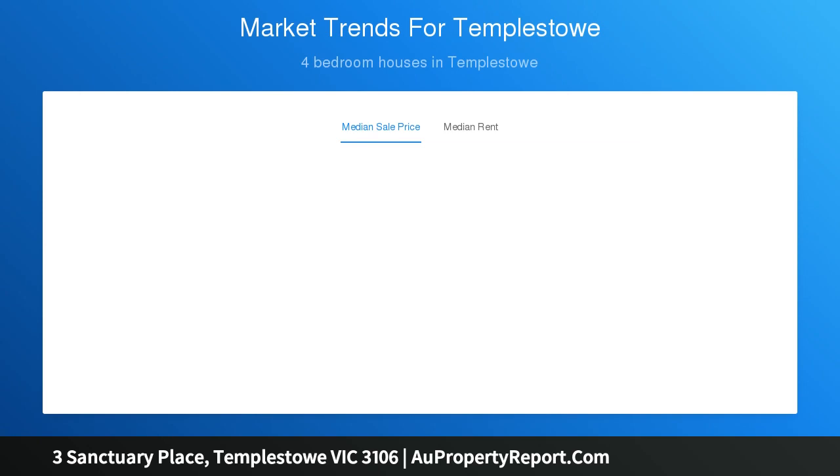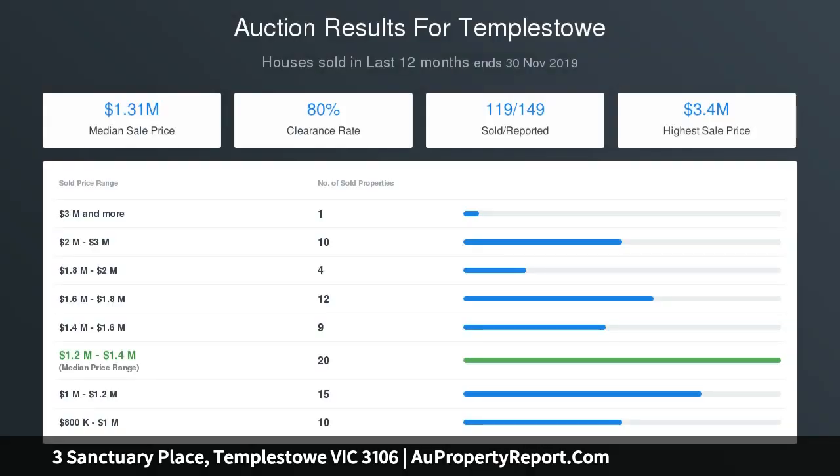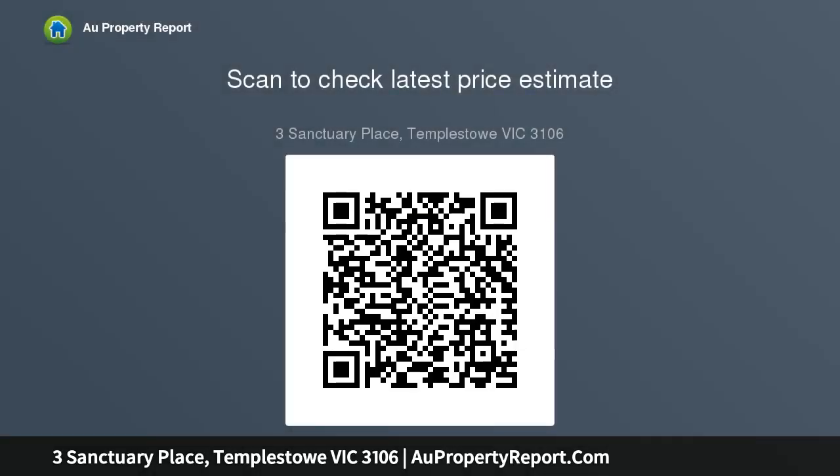Featuring sleek glass splashback, quality appliances and an induction cooktop, with polished timber floors advancing through the open plan to the casual meals and oversized family room. Endless hours of fun and relaxation cascade from the stunning interior.